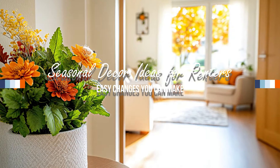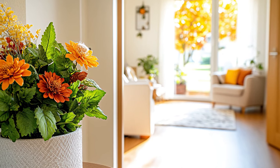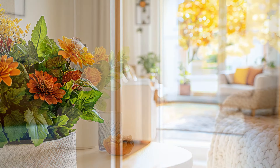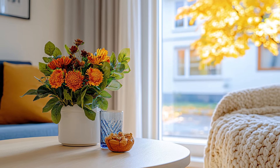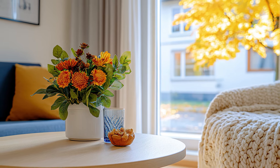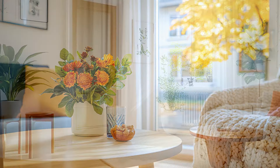Hello, everyone. Welcome back to Cozy Space Living. I'm Cora, and today we're diving into some fantastic seasonal decor ideas that are perfect for renters. Decorating your apartment doesn't have to be complicated or costly, and I'm here to show you some easy changes that can transform your space with the changing seasons.